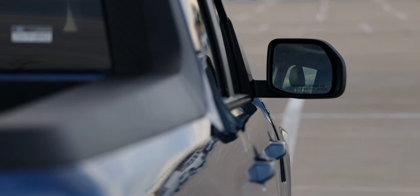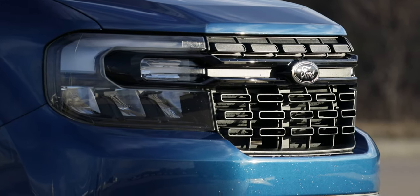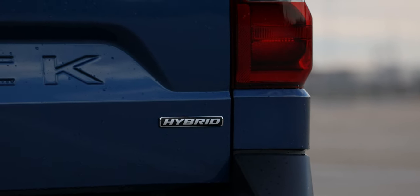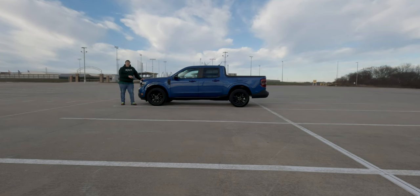The black appearance package is a 2023-only feature. We have LED headlamps with LED signature accent lighting and incandescent tail lamps. You can see the Maverick nameplate stamped into the tailgate, and the hybrid badge on the passenger side. Looking at size, this is a small truck — wheelbase of 121.1 inches, full length of 199.7 inches, width of 72.6 inches, and height of 68.7 inches. Ground clearance is 8.3 inches on this front-wheel drive model; all-wheel drive gets 8.6 inches, and the Tremor package ups that to 9.4 inches.